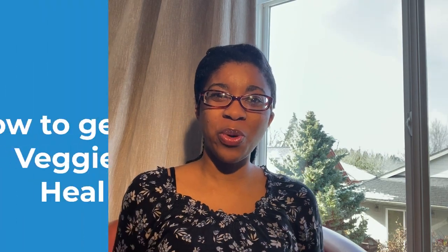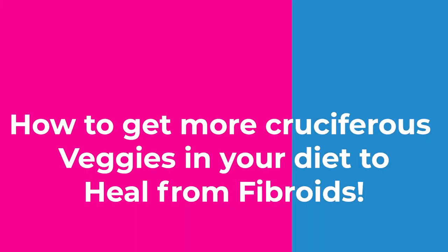Now sis, here's the moment you've been waiting for — how do you get these cruciferous vegetables into your diet? Well, it's actually very simple. To help you on your healing journey from fibroids, have one serving of cruciferous vegetables each day.